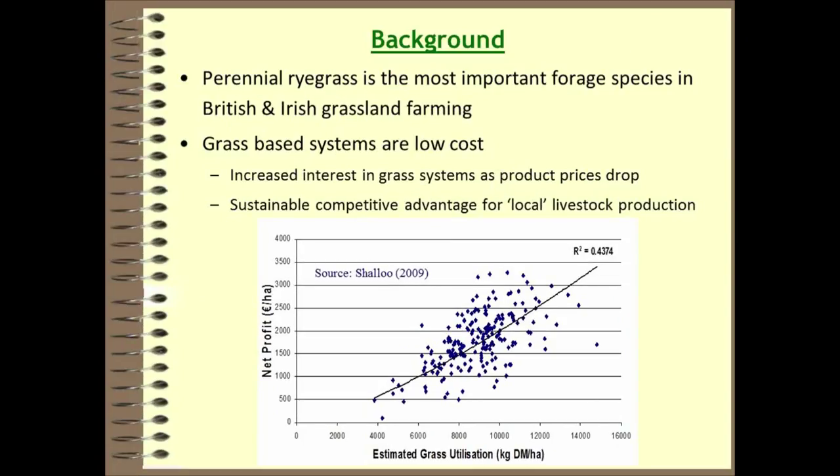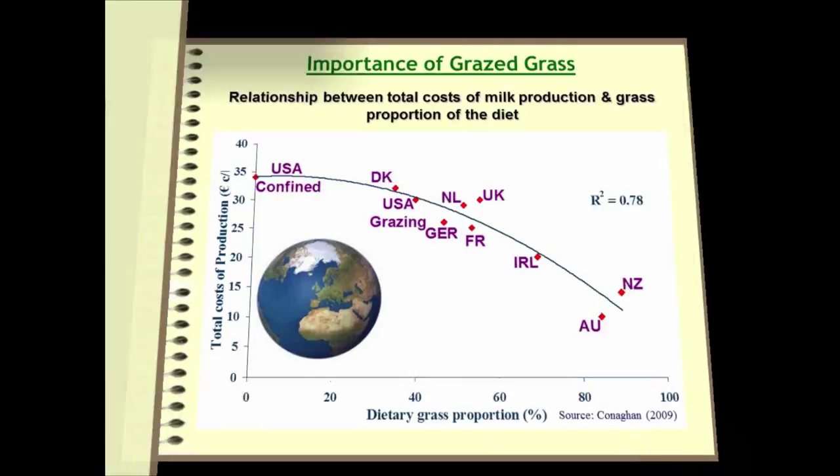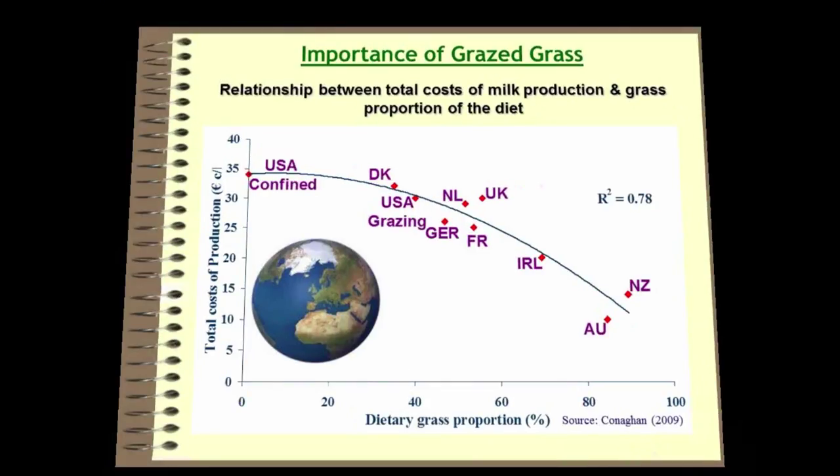As evidence of that, I'm showing a graph of net profit on farm against grass utilized across Ireland. This is Irish data published by Shilou, and you can see a clear relationship: the higher the level of grass utilization, the higher the net profit — though with vast variation between farms. That message carries globally too, with high-cost confined systems in the USA contrasting with very low-cost production in New Zealand, and Ireland and the UK sitting somewhere in the middle.